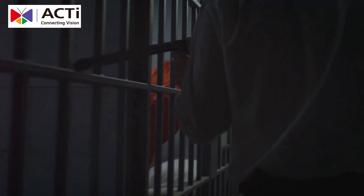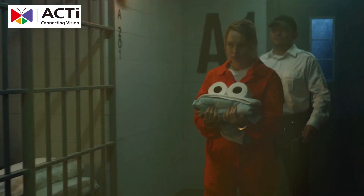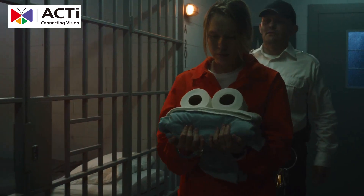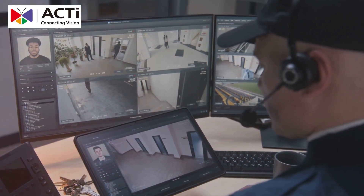Maintaining security in prisons is no easy task. Authorities face challenges like riots, escape attempts, and violence among inmates. But when it comes to ensuring safety, effective surveillance technology is a game-changer.